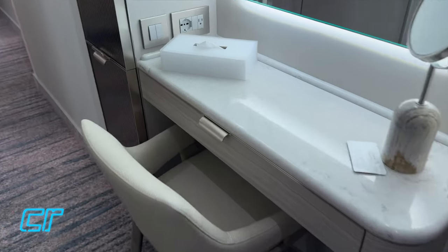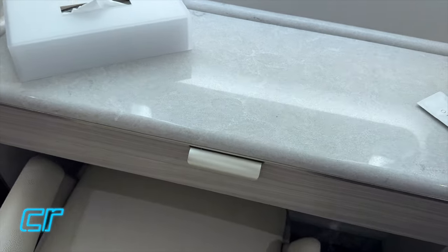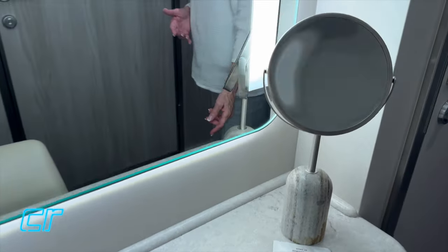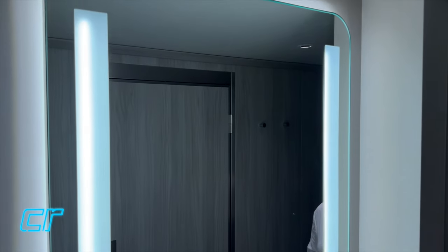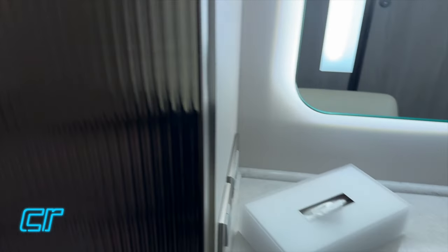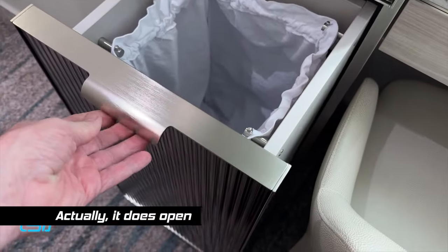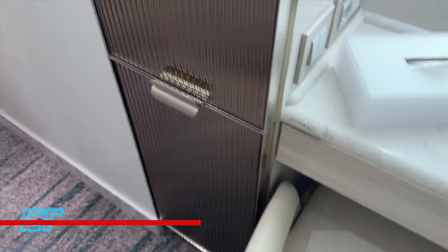Here we have a makeup table with a chair - this is pretty nice. It's got some nice little compartments. There's a makeup mirror, but it's not lighted, though there is a pretty bright light on this mirror, and a tissue box. This appears to be a clothes hamper - they give you a laundry bag there, which is interesting. I've never seen that before on a ship.